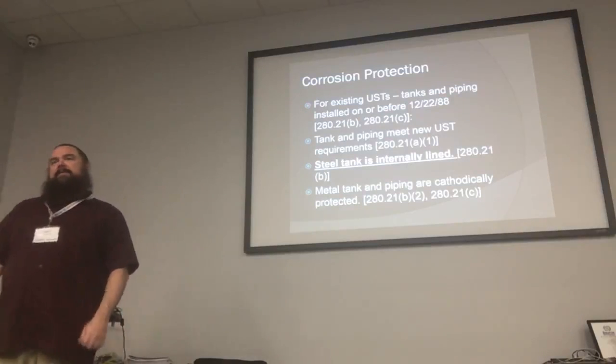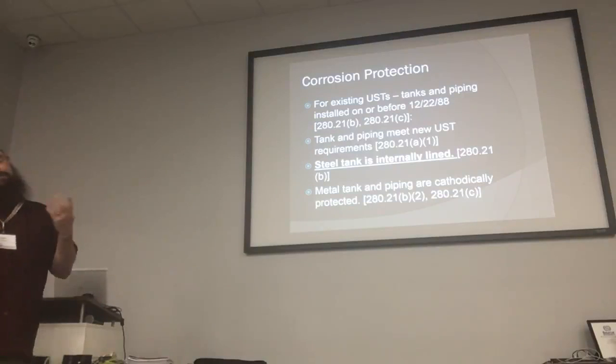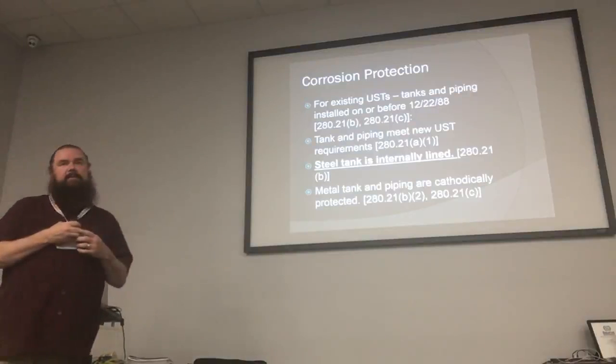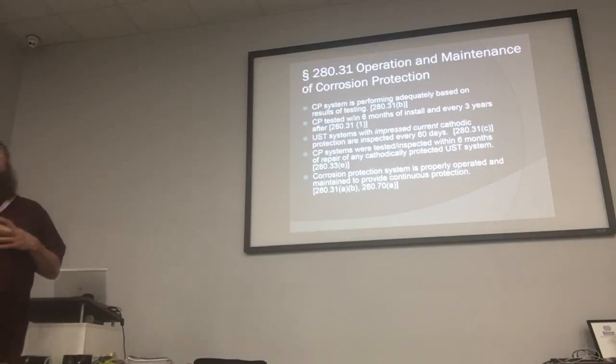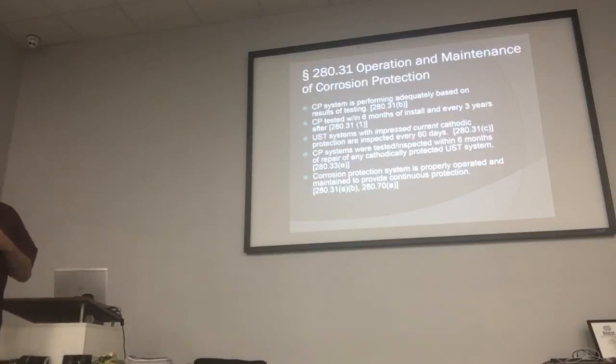If you have existing tanks or piping installed before 1988 — which we're not going to talk a lot about, because they're so old — you had to make sure they're cathodically protected, that they meet the new USD requirements, that any steel tank is internally lined, and that the metal tank and piping are cathodically protected. The CP system has to be performing adequately and tested to make sure it is.